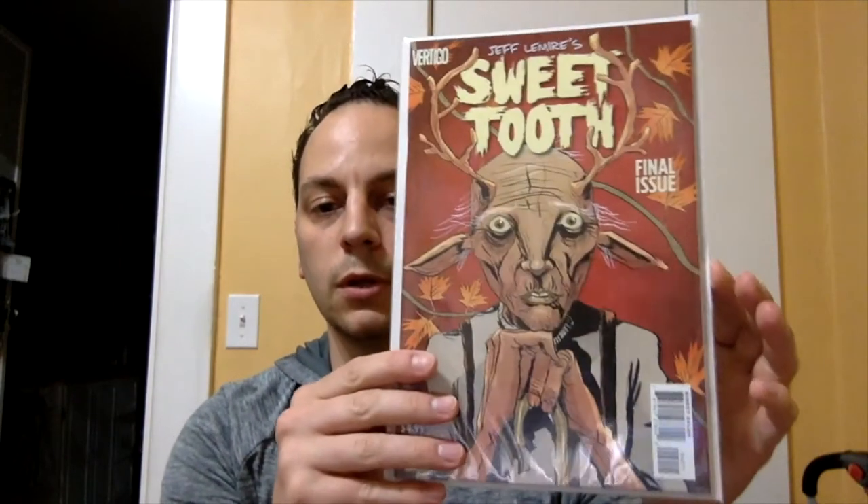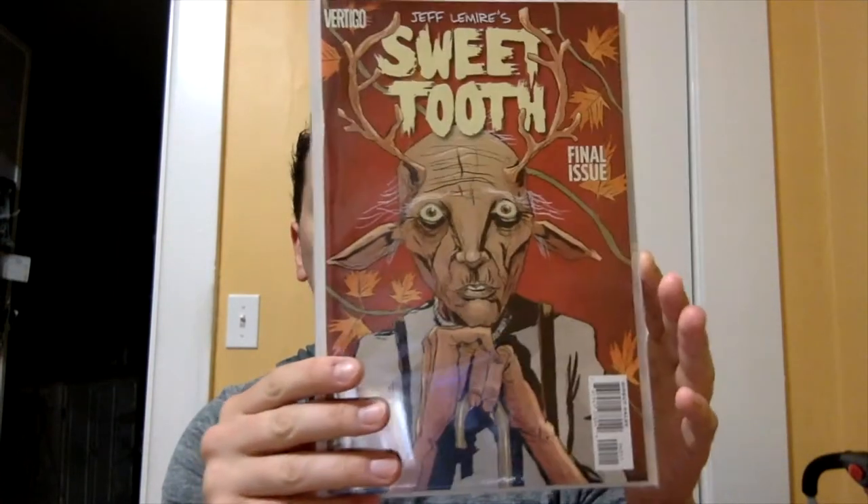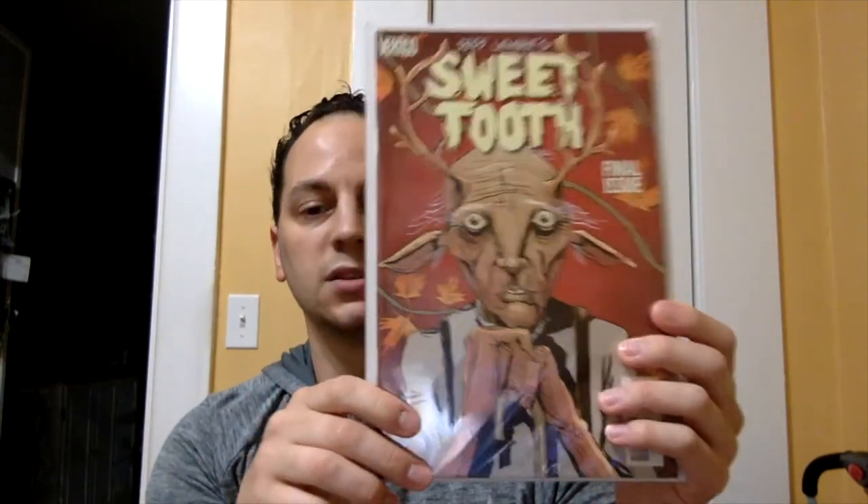Let's get to a couple of books. The first book I'm going to show is a little indie — Jeff Lemire's Sweet Tooth, issue number 40. It's the final issue of the series. I like to collect final issues of series; they're very low print. This is a great series. Obviously the show's on Netflix — I haven't had the chance to watch it yet, but I heard it's pretty good.